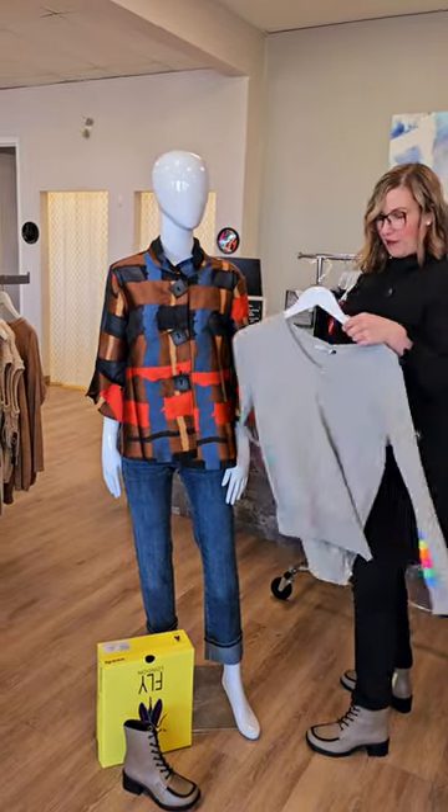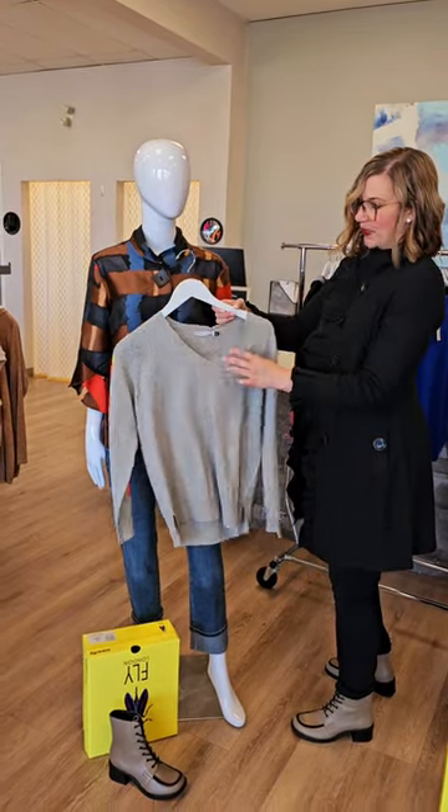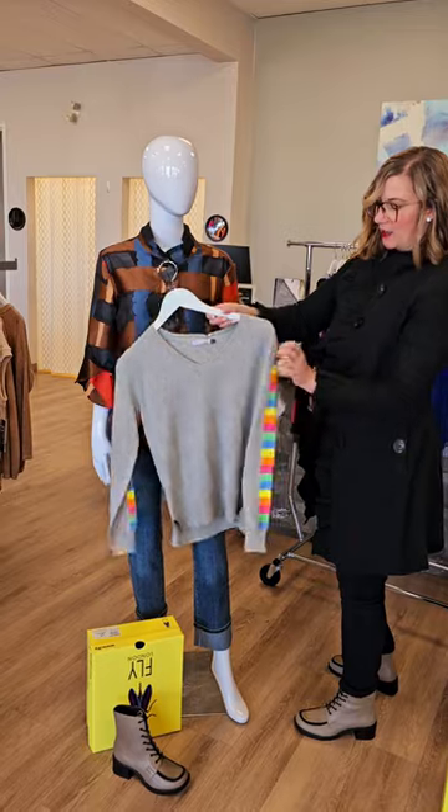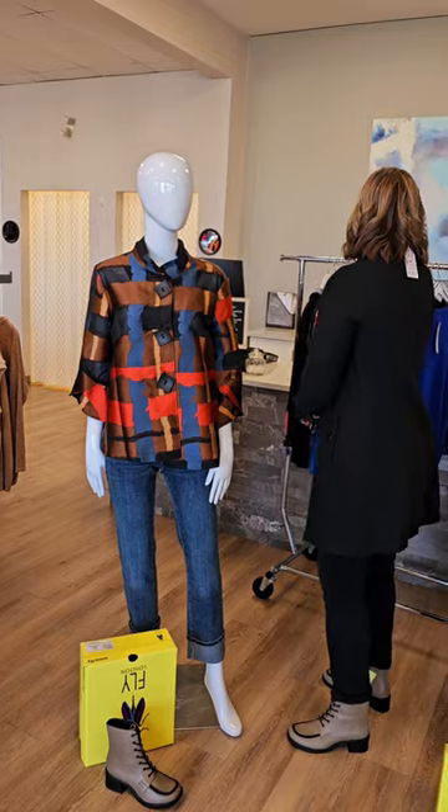Here's another one from them as well. This is the ladder sleeve sweater for $159 — v-neck again. It looks like a plain gray sweater, but then you have those multi colors on the sides, which is always fun.